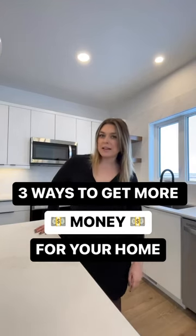Do you want to know how to get more money for your home? Here are the three best staging tips to help appeal to the most potential purchasers.